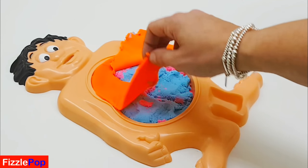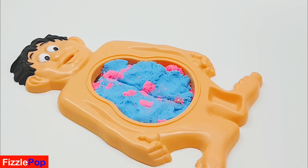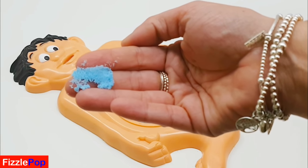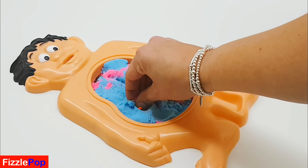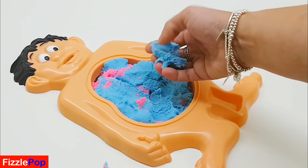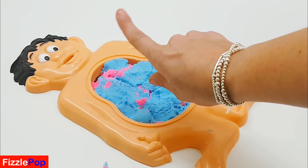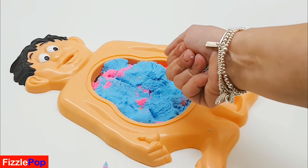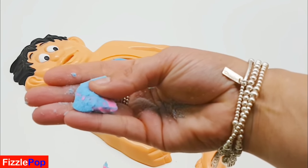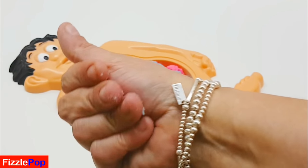Oh my word. Mr. Doe, you've eaten kinetic sand! Oh no, pink and purple guys. Why have you eaten kinetic sand? No no no - you play with this, not eat it! Look at that guys. I do love this stuff. Kinetic sand - awesome!